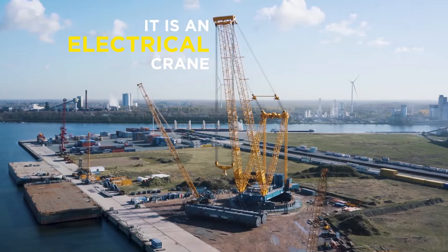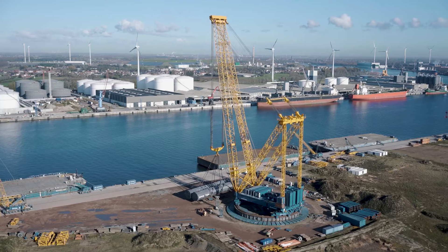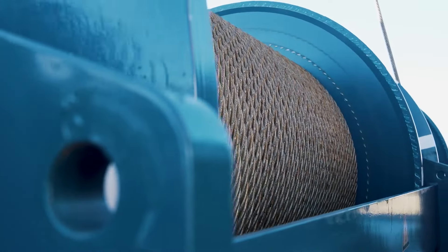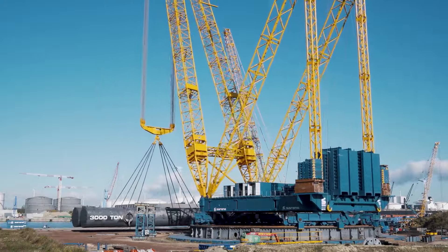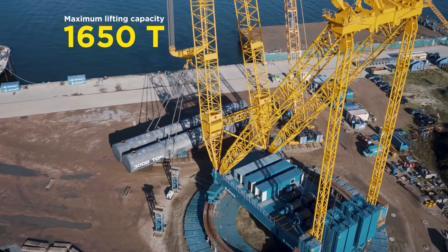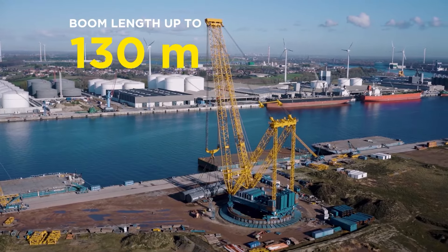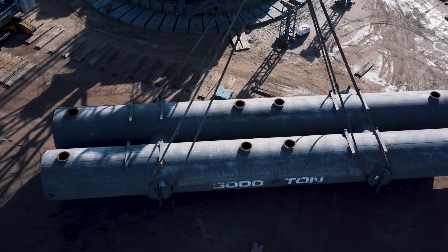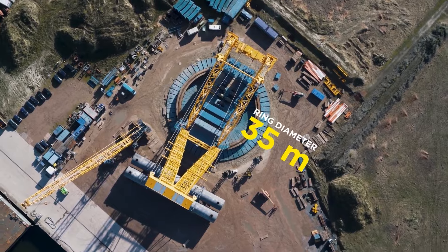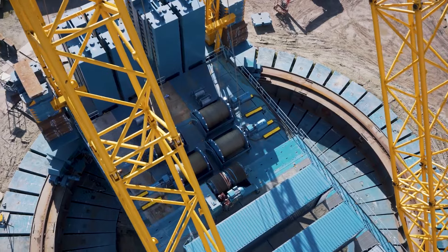Up next, we have the SGC Giant Cranes 90 by Sarins, a titan of the crane world designed for versatility. This powerful crane finds its home in construction, mining, and various other industries. Its feature-rich design sets it apart, ensuring it meets the demands of any job. With a simple control system, operators can effortlessly adjust speed and direction, making it a breeze to use. When the going gets tough, the SGC Giant Cranes 90 is your dependable ally.